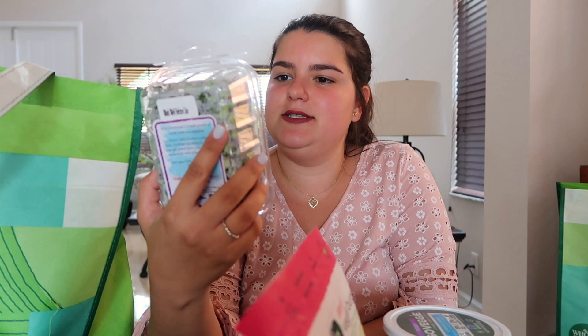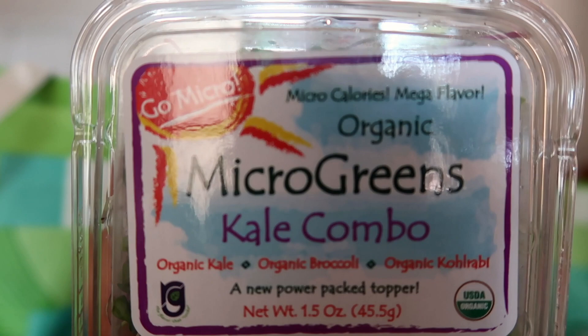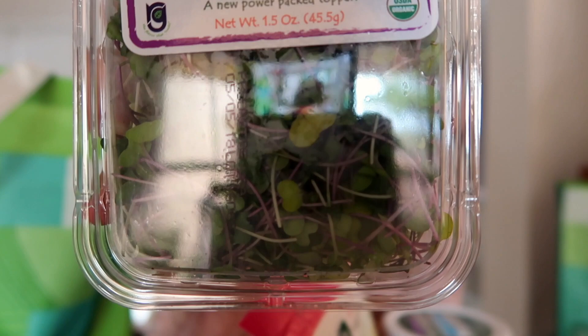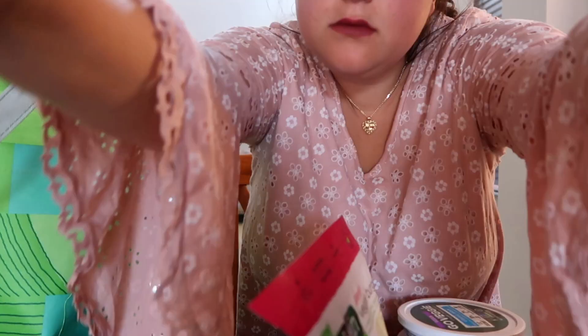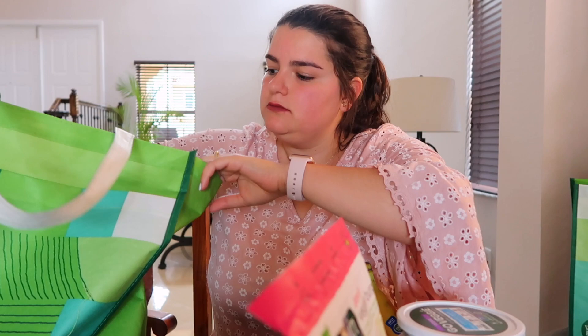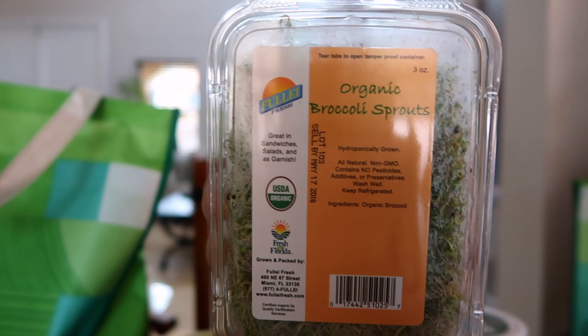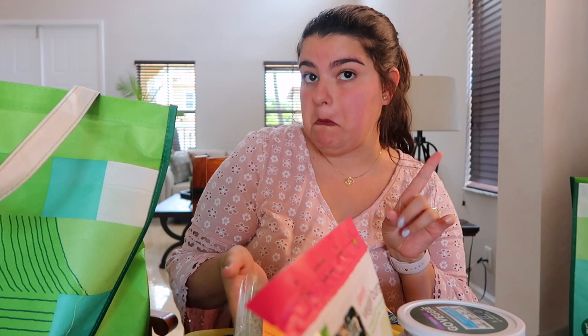I got some avocados — they're from California, not Mexico. I got some kale, some microgreens — I'm not sure exactly what this is but it looks really interesting to put on a salad. I also got organic broccoli sprouts, which are really good for salads and make them nice and interesting — maybe good for pasta too. And I got some more avocados plus bananas.